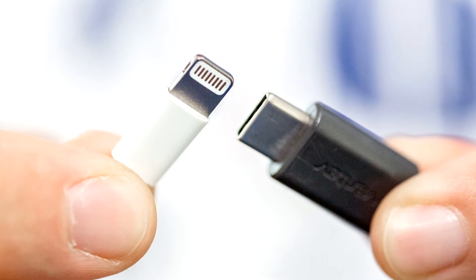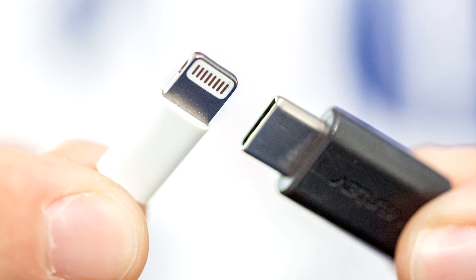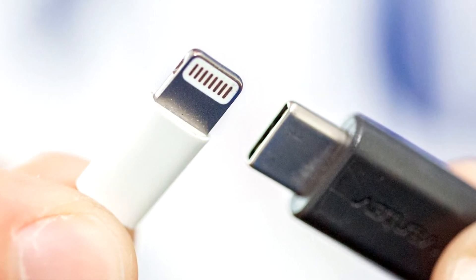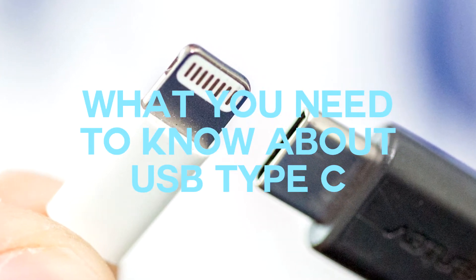You have probably already heard the term USB-C, and have most likely seen it appearing on some of the newest devices, but you probably do not know exactly what it is. So here is basically everything you should know about USB-C.